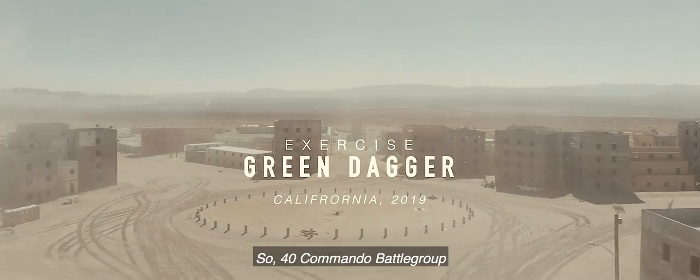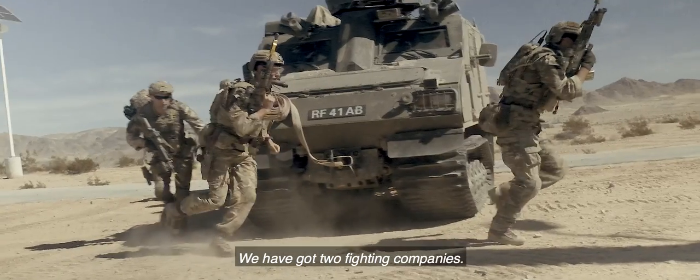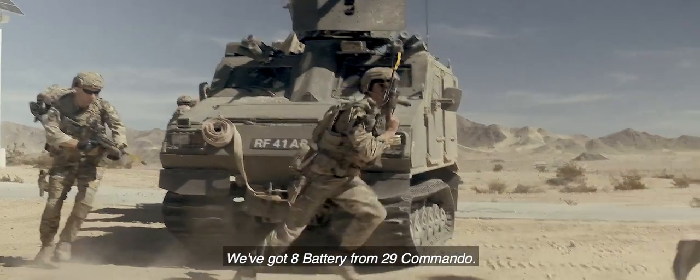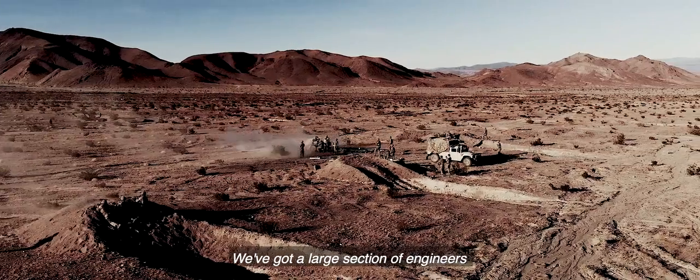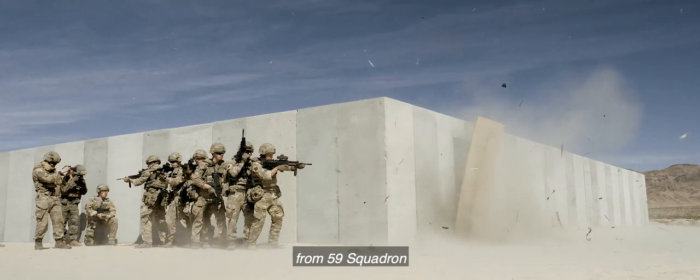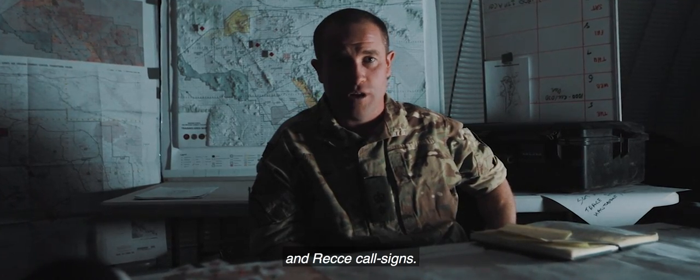40 Commando Battle Group. We're here out in the Mojave Desert in California. We have got two fighting companies. We've got Eight Battery from 2-9 Commando. We've got a large section of engineers from 59 Squadron. And of course, we bring our own mortars and recce call sites.